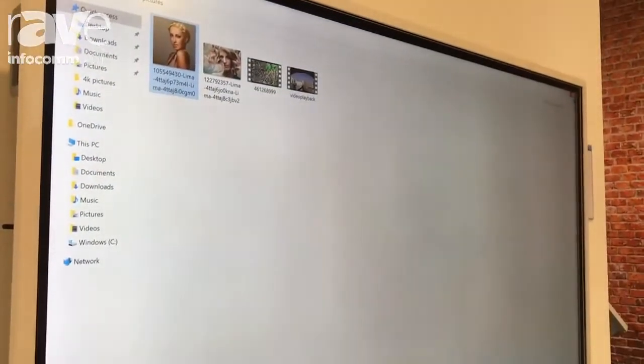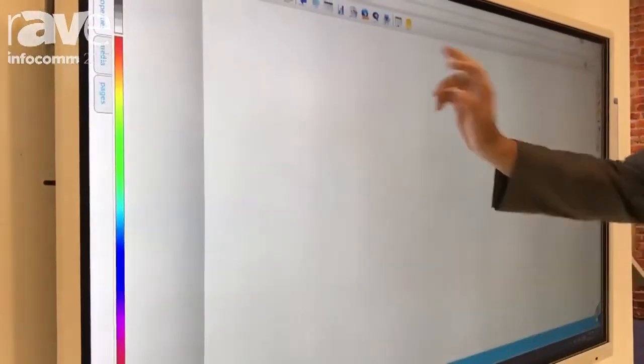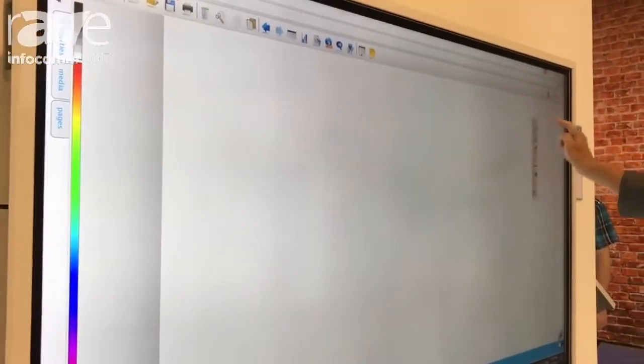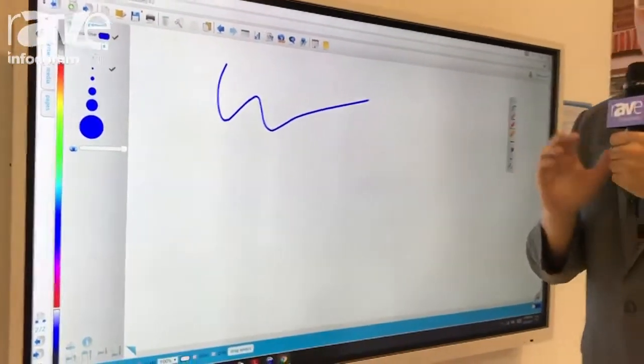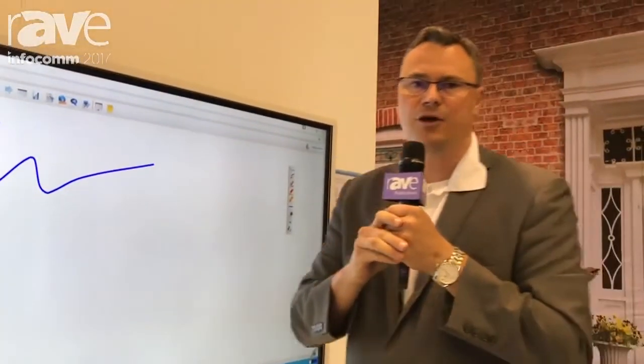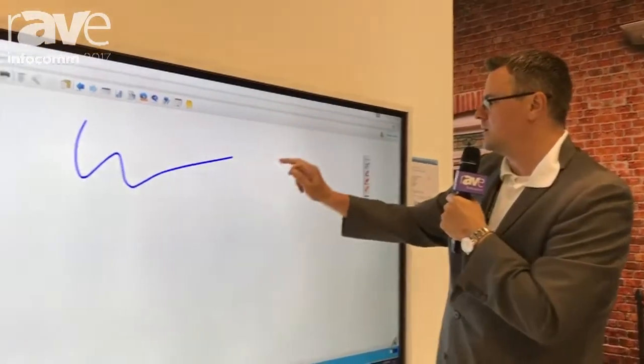Our standard software is again the Triumph Cloud annotation software, which allows you to not only annotate and access a lot of features, but we have also integrated MyScript handwriting recognition.